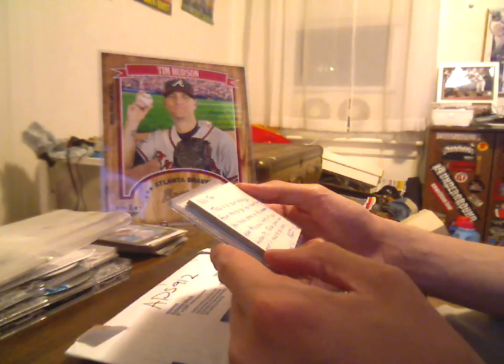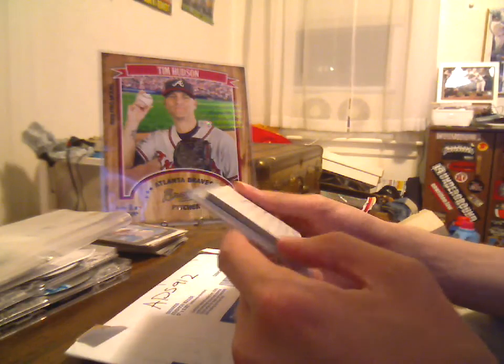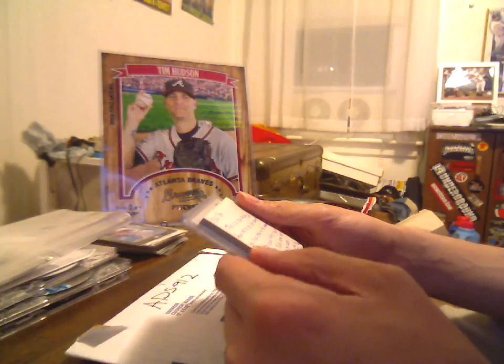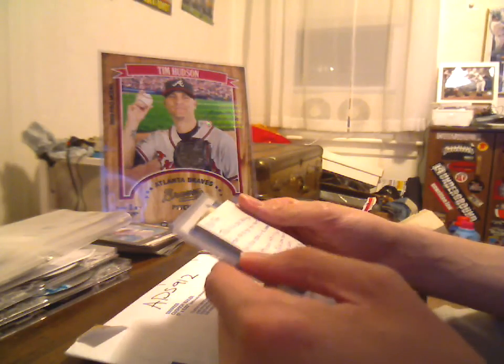What up Tom? This is the care package from me to you for everything you have done in the community. Hope this card helps in your Hudson PC. Take care, man, and I'll talk to you soon. ADS912, Alan.